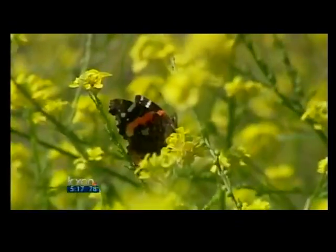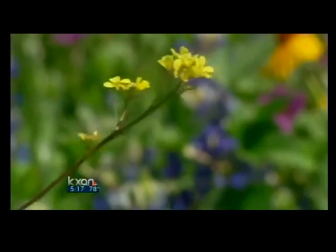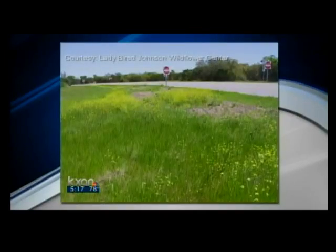Researchers at the Lady Bird Johnson Wildflower Center have been keeping up with experimental herbicide applications. What they found is that while the treatment does kill the plants, seeds in the ground re-sprout, and the infestation comes back stronger than ever.